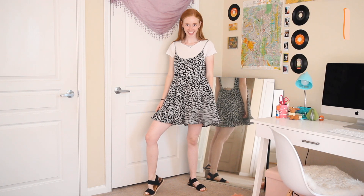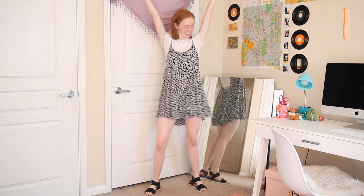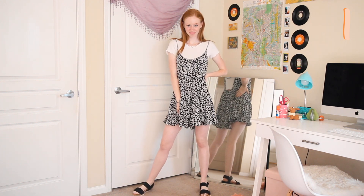We're starting off with a kind of nicer outfit that's perfect for the first day of school. Some people hate it, some people love it, but I'm personally a huge fan of t-shirts under dresses. Since the dress is on the flowier side, I paired it with this tight-fitting t-shirt from Brandy.